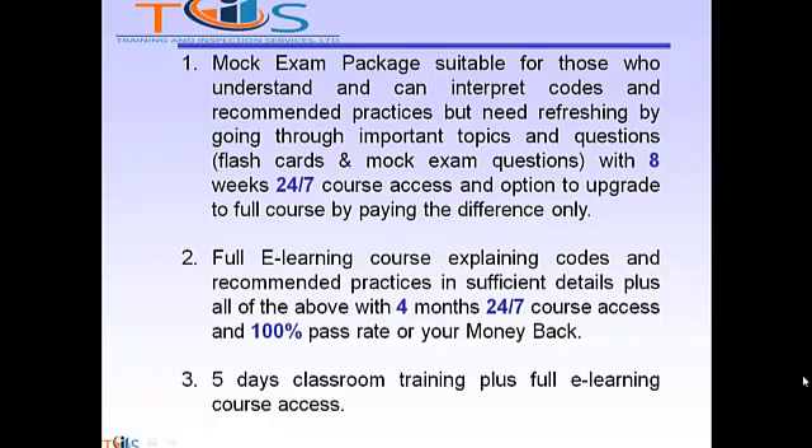Option 3: 5 days classroom training plus full e-learning course access.